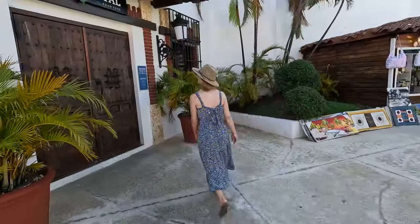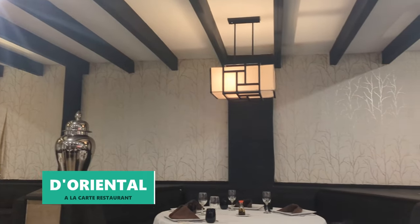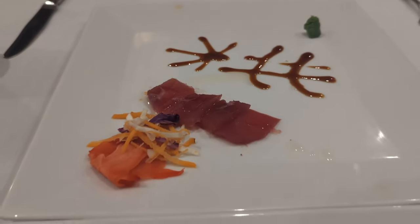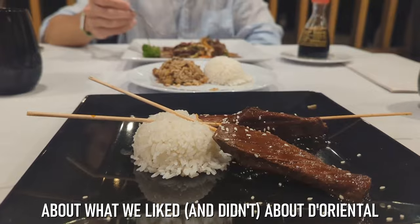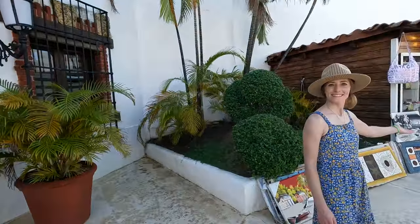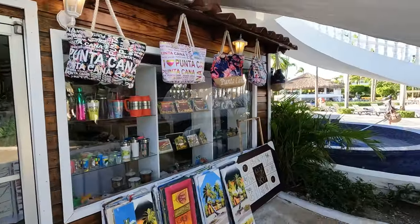Right next to Las Reyes you'll find another à la carte dinner option — the Oriental restaurant. We dined there on the first night of our stay at Occidental Punta Cana. Just like Las Reyes, we found a few things we liked about the Oriental restaurant but also some things we didn't. Just outside the restaurant you'll find another gift shop offering a variety of clothes, souvenirs, and some local art.